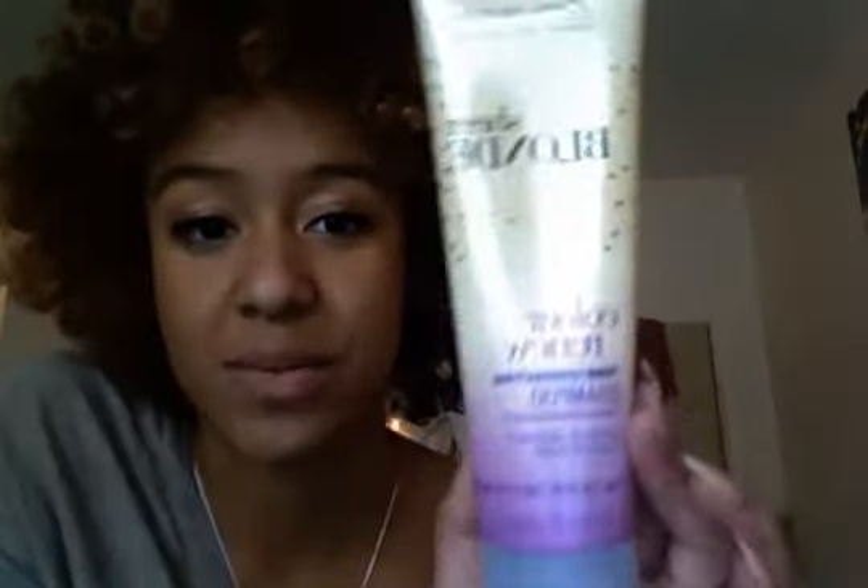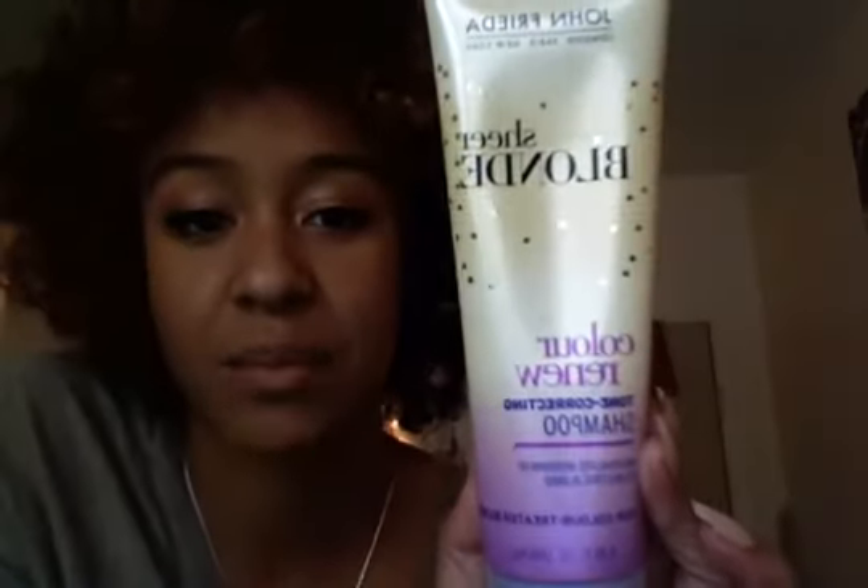For my shampoo, since my hair is still blonde — none of my products here are actually for color treated hair — I still use this John Frieda Sheer Blonde Color Renew. It's tone correcting so it kind of keeps me from being super orange, but I like the orange color I have now because it just kind of goes with the season. It's to neutralize brassiness and restore blonde.